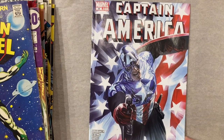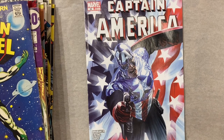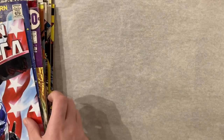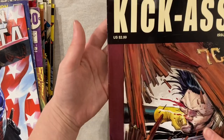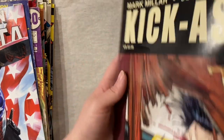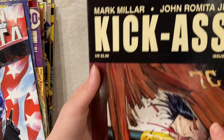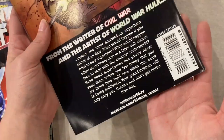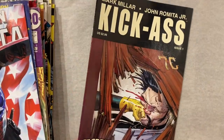Gorgeous Ross cover for Captain America 34 from the Brubaker run. Mr. Firegate Ryan constantly tells me to read this run and I have not yet because I'm a slacker — maybe I should actually get on that. Kick-Ass number one is not exactly the nicest condition, but I believe this is the first print of the first issue and I never see it, though it is not exactly valuable. Still an awesome book — do not see it very often at all.